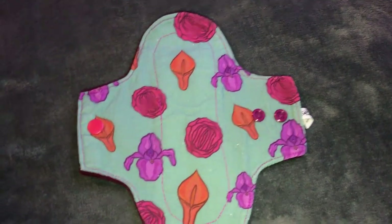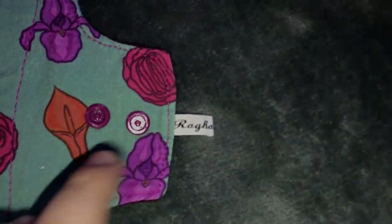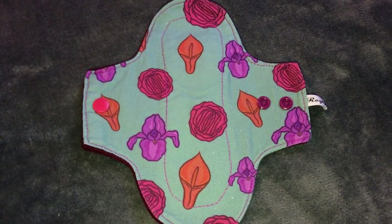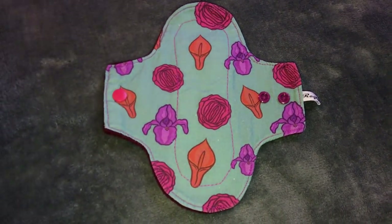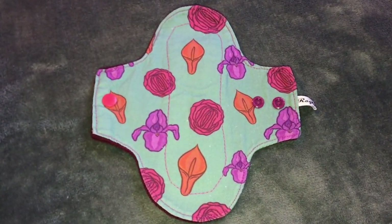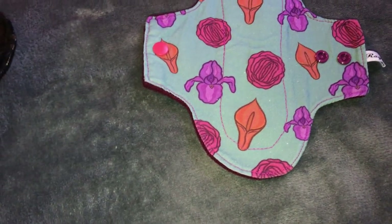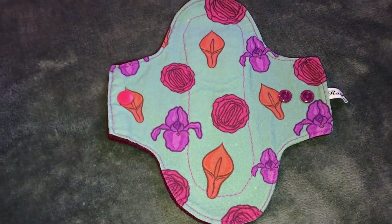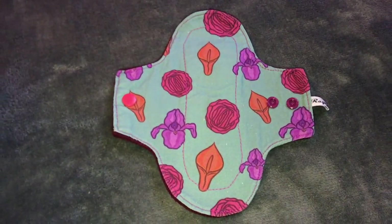This one is actually a liner — it's from Rag Hag. She's a UK seller and she has a lot of feminine prints, feminism prints, vegan prints — just prints no one else has, which I love. I forget what this print was called — I think it was like 'Vagina Garden' or something. I don't know, I thought it was funny so I got it.